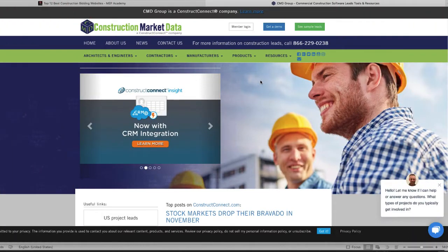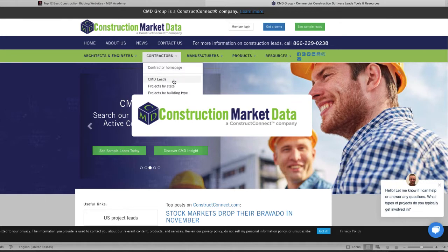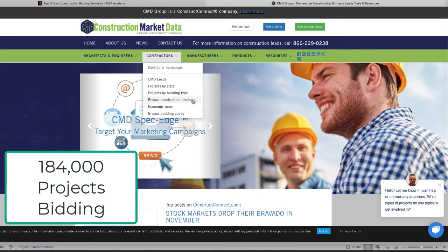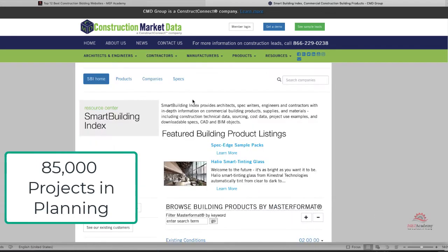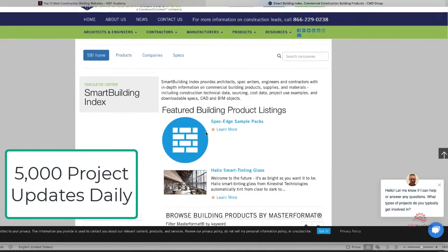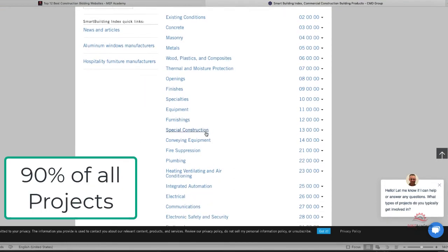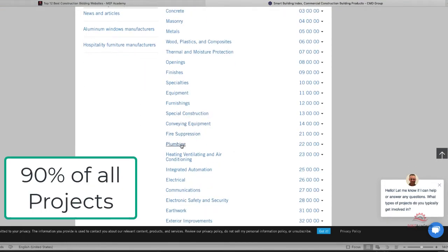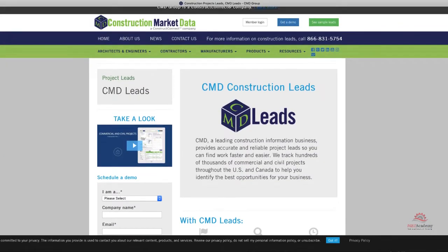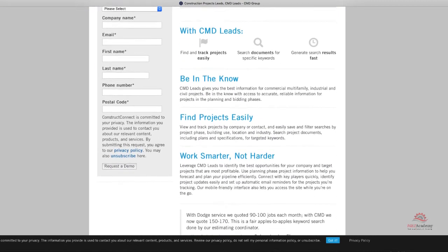The first one we cover is CMD, Construction Market Data. They state that they have over 184,000 projects bidding and another 85,000 in the planning stages, in addition to 5,000 project updates daily. Also, 90% of all the projects bidding have documents attached 14 days before bid day, which gives you plenty of time to put together a price. You can search projects by location — they have US and Canada.